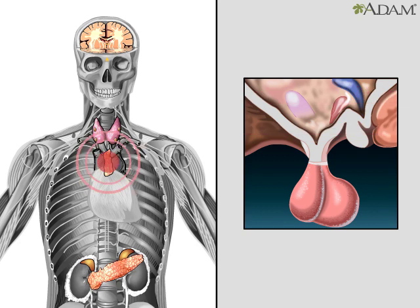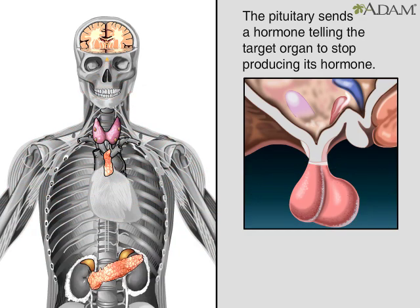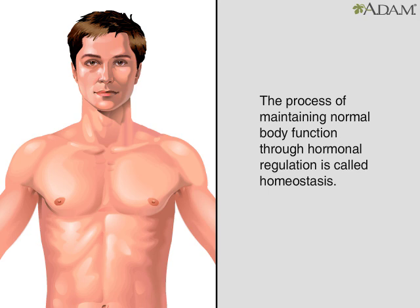When the hypothalamus detects the rising level of hormones from a target organ, it sends a message to the pituitary to stop releasing certain hormones. When the pituitary stops, it causes the target organ to stop producing its hormones. The constant adjustment of hormone levels lets the body function normally. This process is called homeostasis.